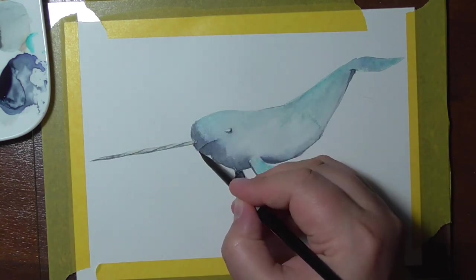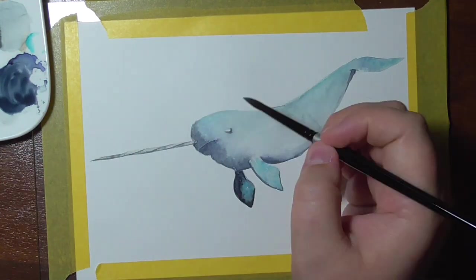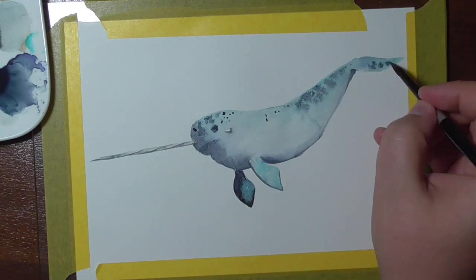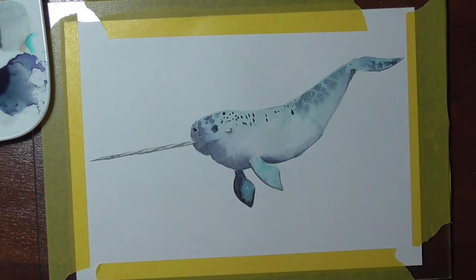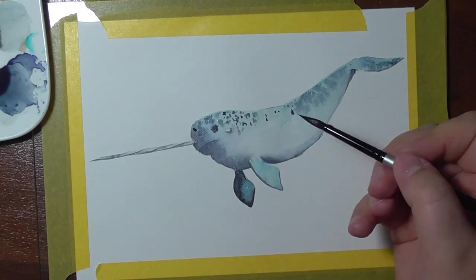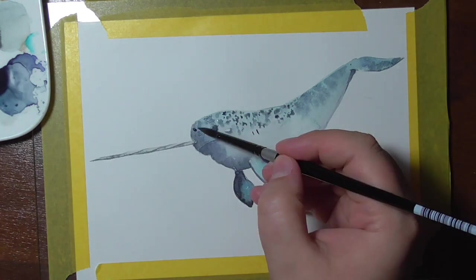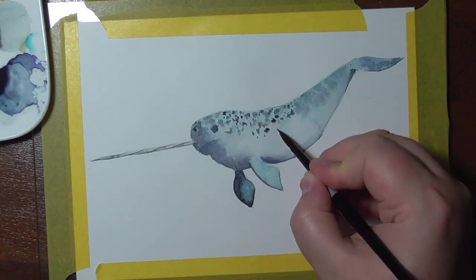Other people hunt them for their tusks and meat, which is illegal. Many countries have tried to conserve the narwhal population by prohibiting the import of tusks, though in many countries it's still legal. The EU had a law prohibiting tusk imports from 2004 to 2010, after which it became allowed again.